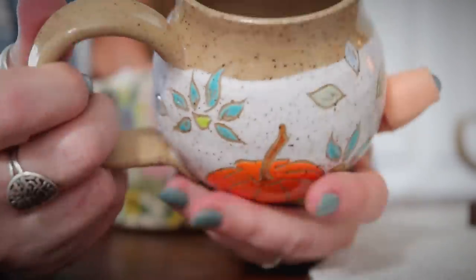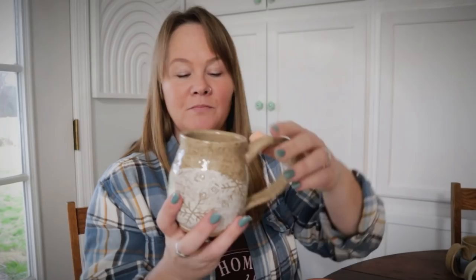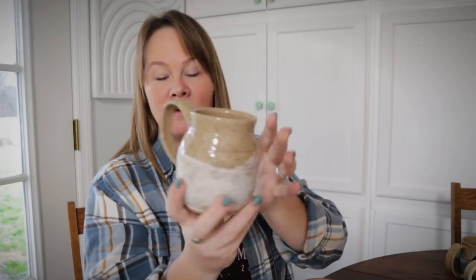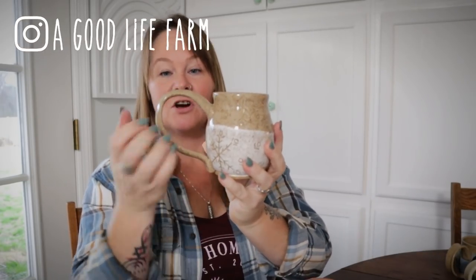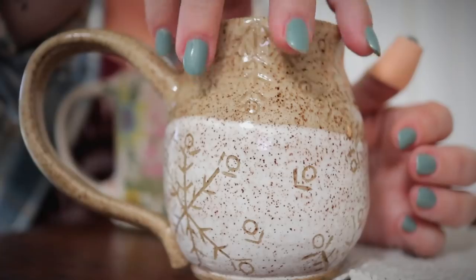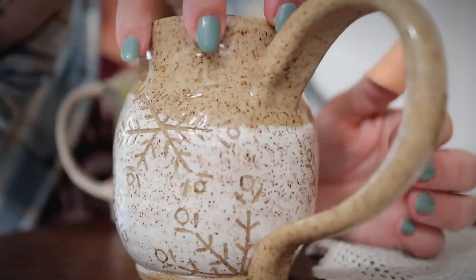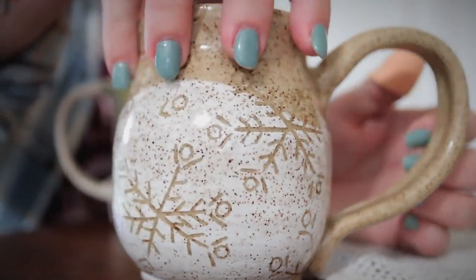The next one from her is a winter theme mug. This one has an even larger handle — you can really get your hand in there. It has snowflakes etched into it with a white speckled natural clay design.